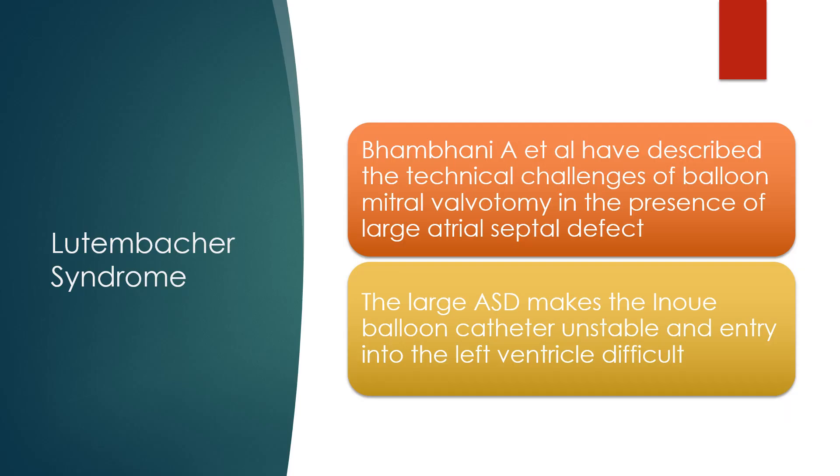Bampani and colleagues have described the technical challenges of balloon mitral valvotomy in the presence of a large atrial septal defect. The large ASD makes the Inoue balloon catheter unstable and entering the left ventricle difficult.